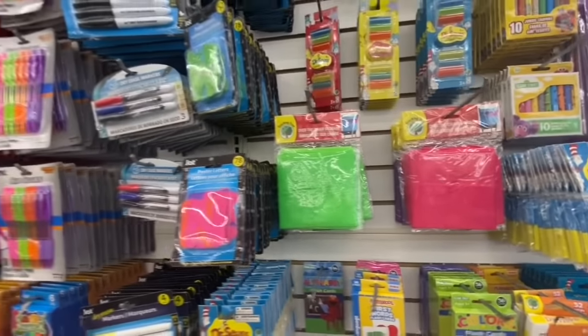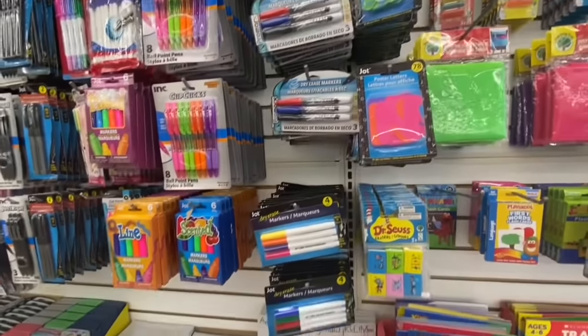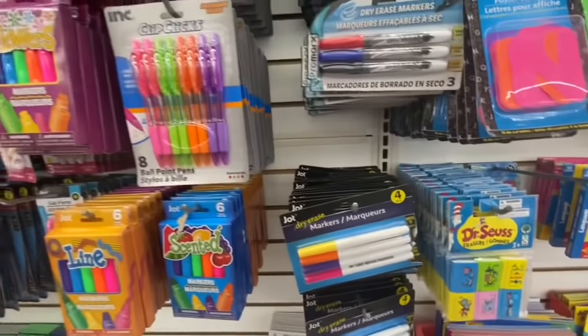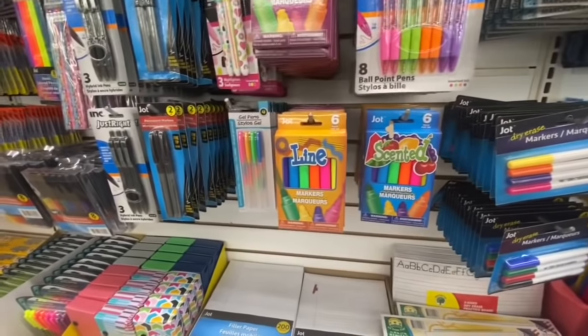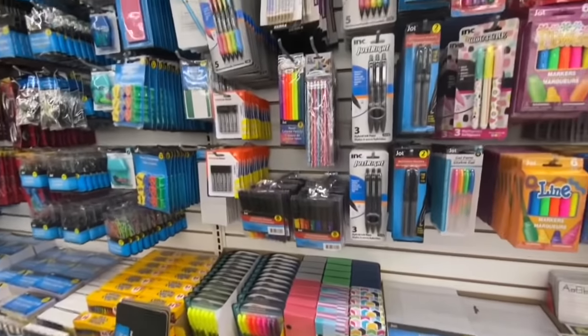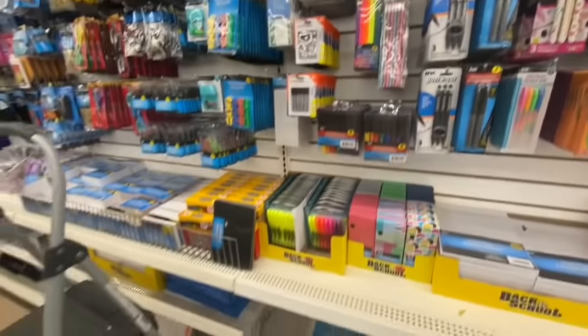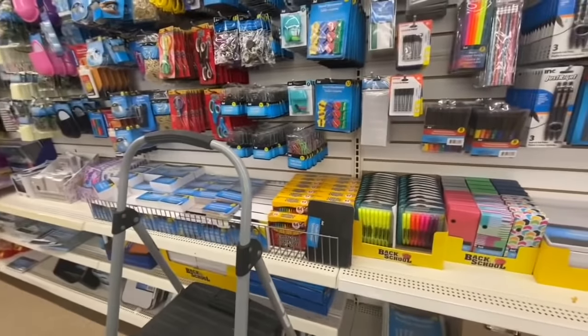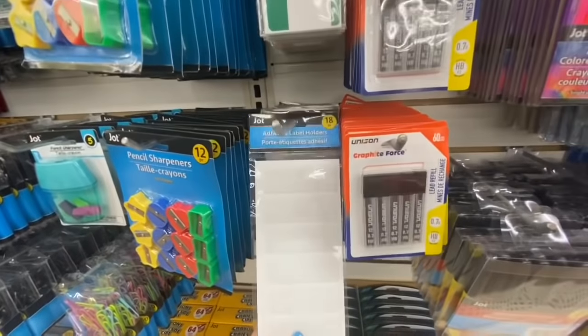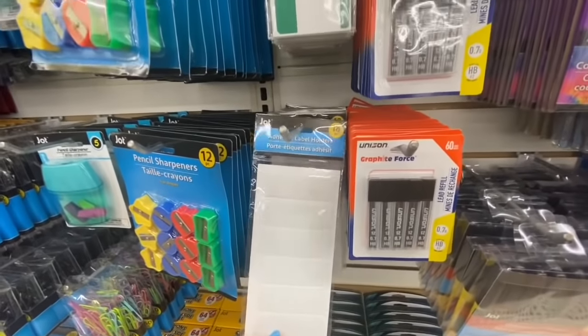Erasers by Dr. Seuss themed — I absolutely love those book-style erasers, six in a pack. Some multicolor dry erase markers by Jot, some scented markers, and highlighters.